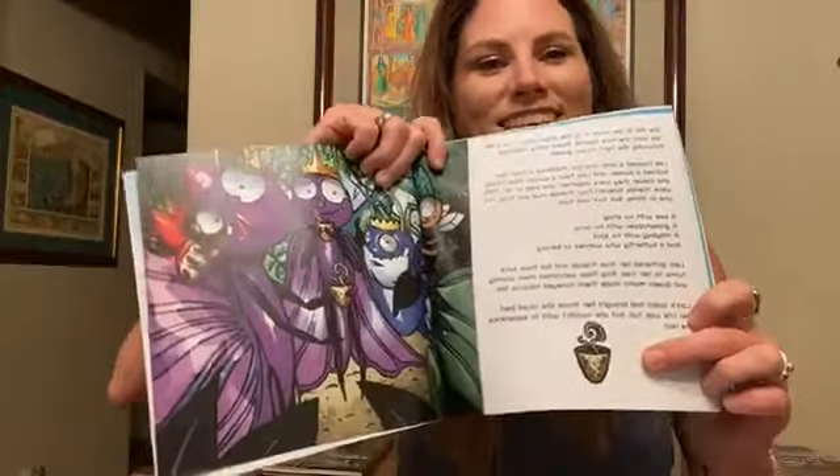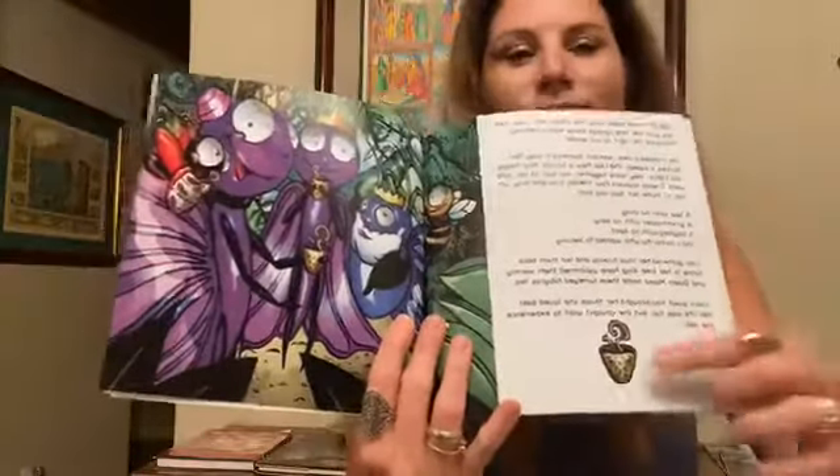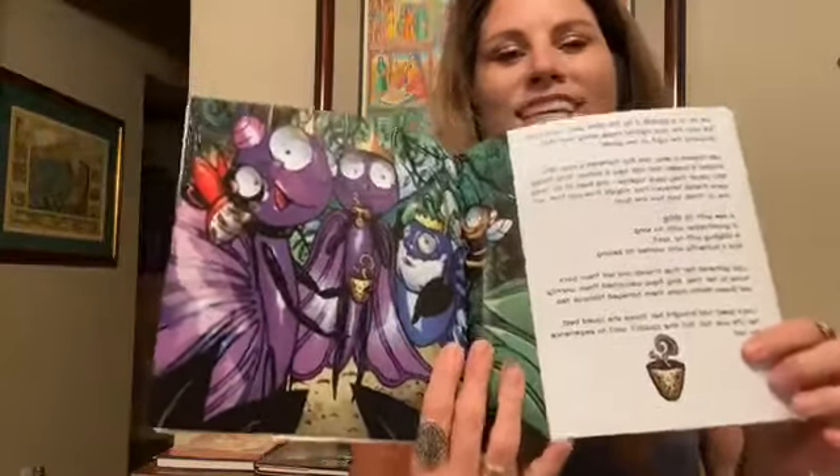Here's the hibiscus honey tea — she was drinking it, so I had to Photoshop it, take out her hands, and do a whole bunch of stuff. But it's a labor of love.